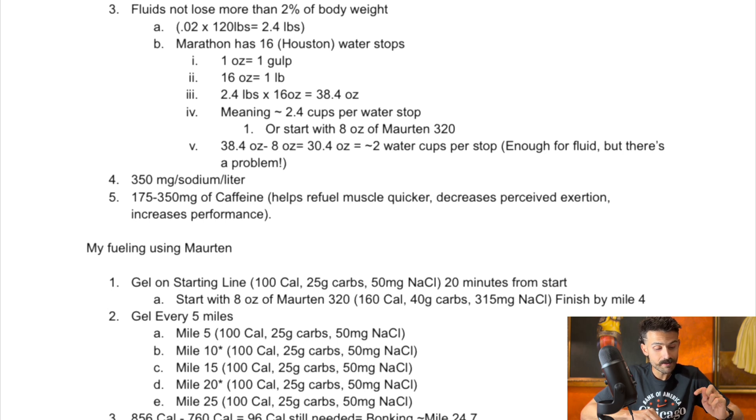You also need to make sure you get about 350 milligrams of sodium per liter of fluid. And — talk to your doctor when it comes to caffeine — about 175 to 350 milligrams of caffeine is the recommended range. Caffeine is a strong ergogenic aid for running performance: it's shown to help refuel muscle glycogen quicker, decreases perceived exertion, and increases performance.